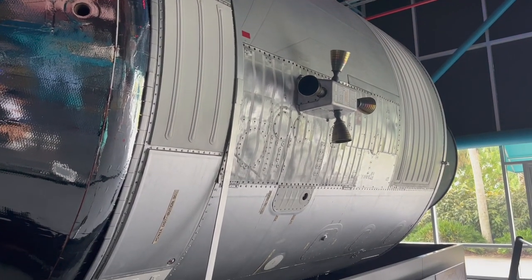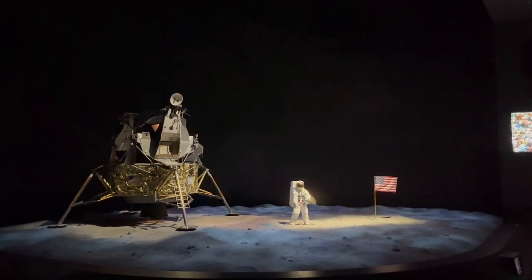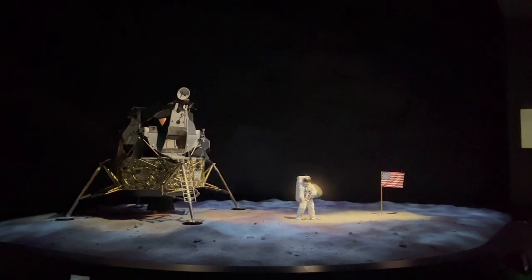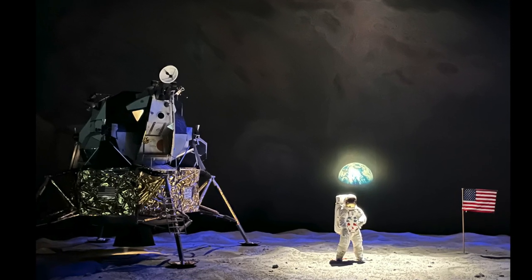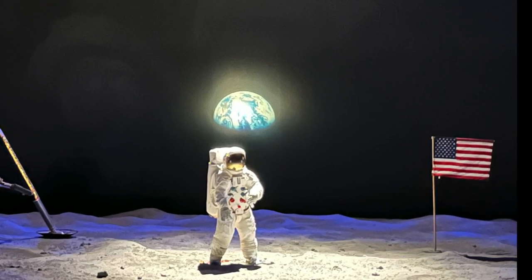They do have just an incredible amount of historical pieces around the center and out at the Apollo Center. The shows they put on are highly recommended — they're very entertaining and they do a really good job presenting them.